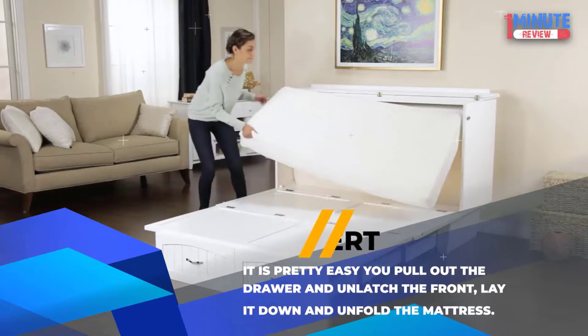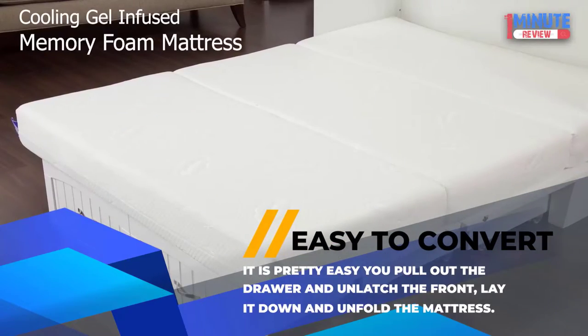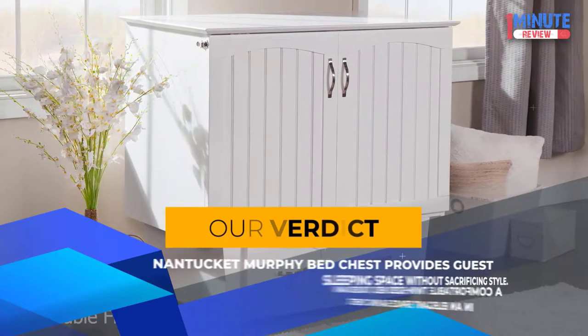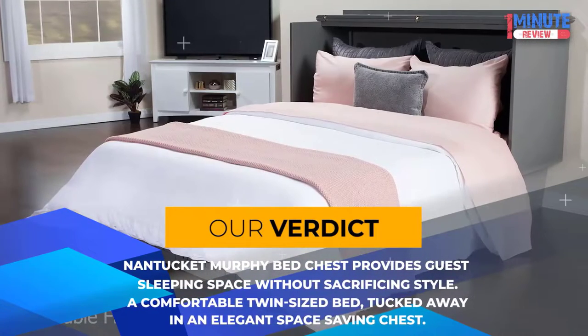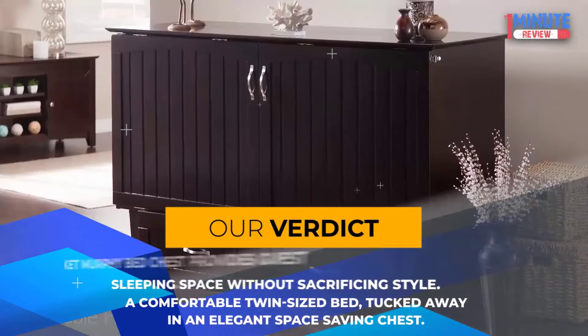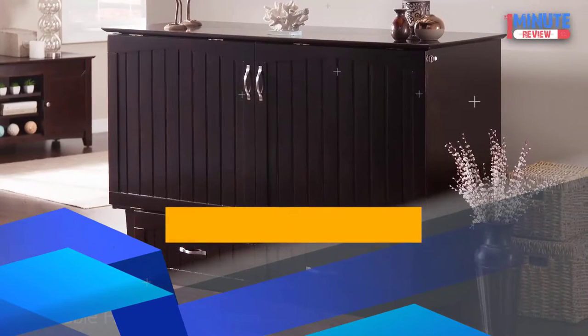Easy to Convert: It is pretty easy — you pull out the drawer and unlatch the front, lay it down, and unfold the mattress. Our verdict: The Nantucket Murphy Bed Chest provides guest sleeping space without sacrificing style — a comfortable twin-sized bed tucked away in an elegant space-saving chest.